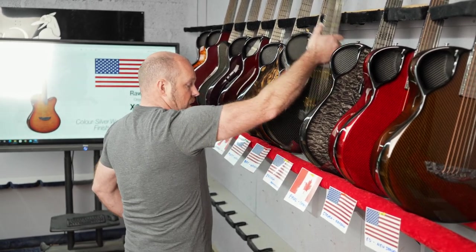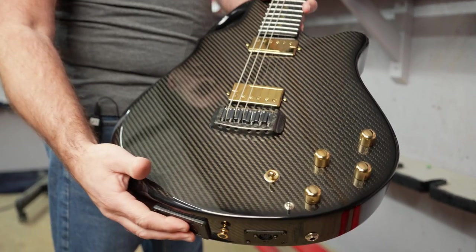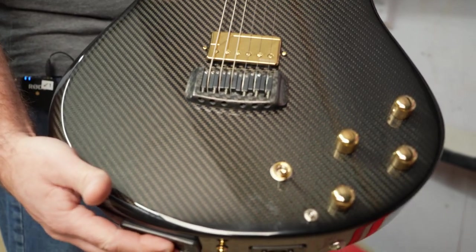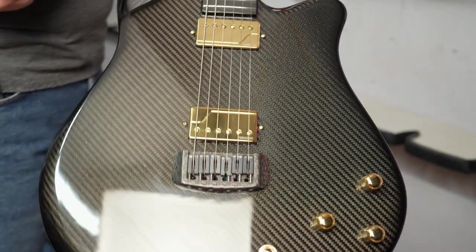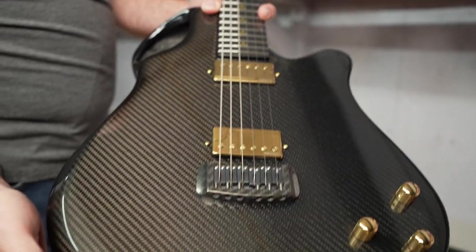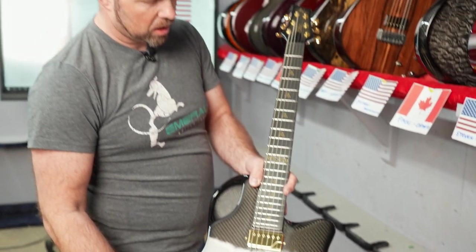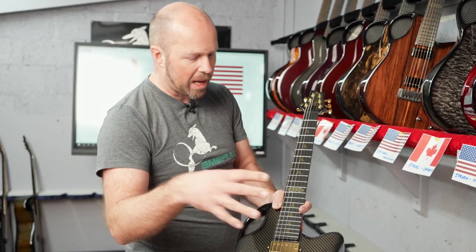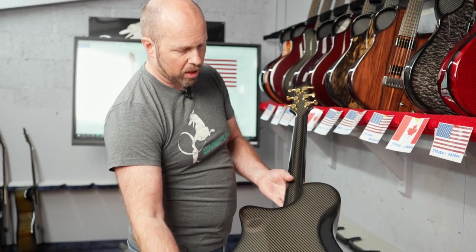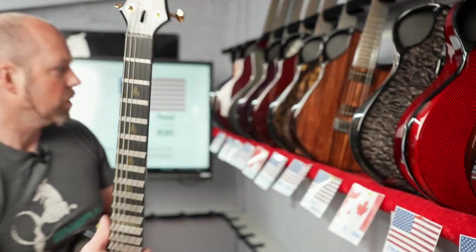Next one is going out to Zetchen in Massachusetts — another Virtua, black carbon this time with gold hardware and gold Celtic knots. That's a really cool combination. We've been doing a few of our black carbon guitars recently with gold hardware and I think black and gold just really go well together. Beautiful combination — check out the headstock, that color combination is really cool.